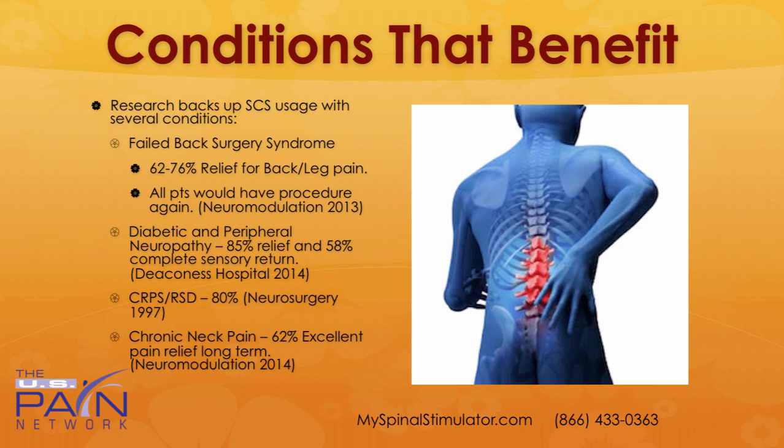For diabetic and peripheral neuropathy pain, there was a study out of Deaconess in 2014 that showed on average 85% pain relief from the neuropathy, and 58% actually had complete return of the sensation that they had lost due to the neuropathy — that is an incredible outcome. An older study in 1997 out of Neurosurgery showed 80% excellent outcomes for CRPS/RSD.